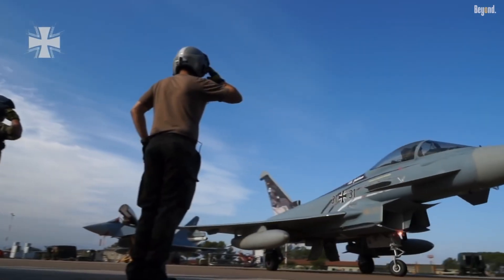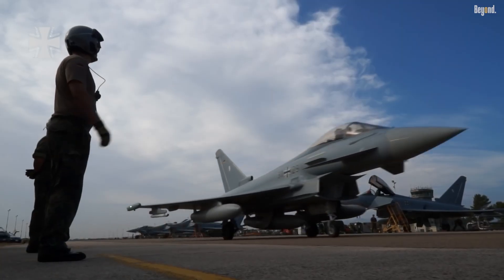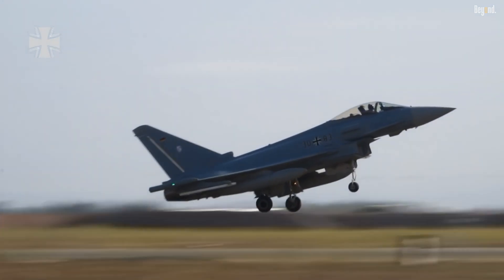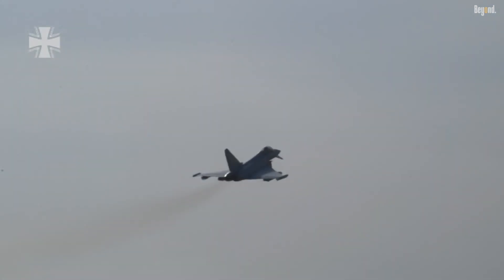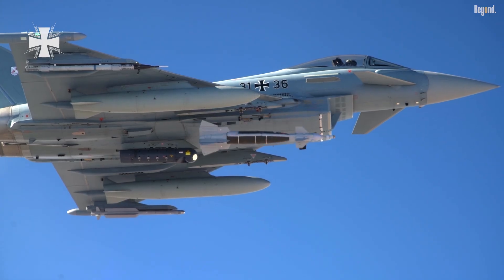The Eurofighter Typhoon was born out of a multinational collaboration among the UK, Germany, Italy, and Spain, with its development beginning in 1983 under the Future European Fighter Aircraft Program. Designed as a swing-role combat aircraft, it can seamlessly switch between air defense and ground attack missions.